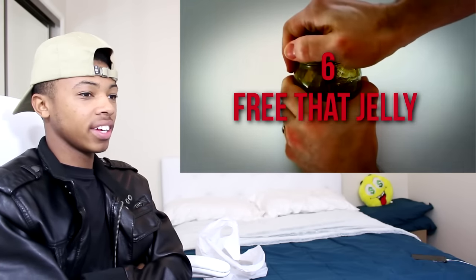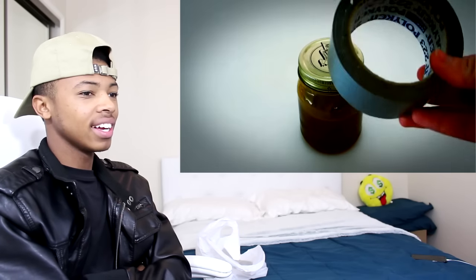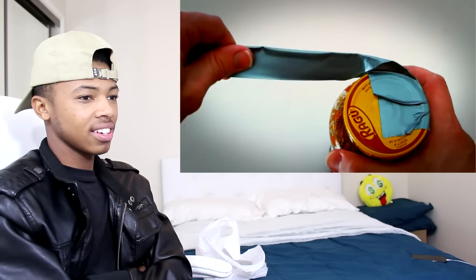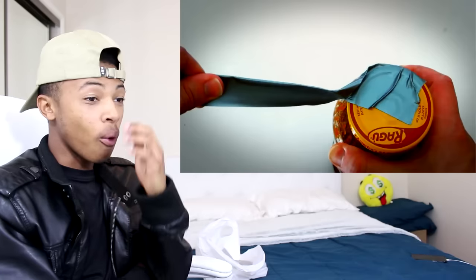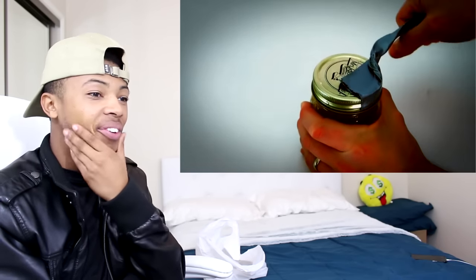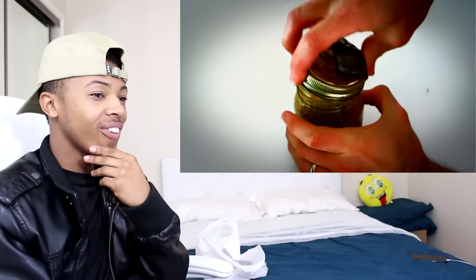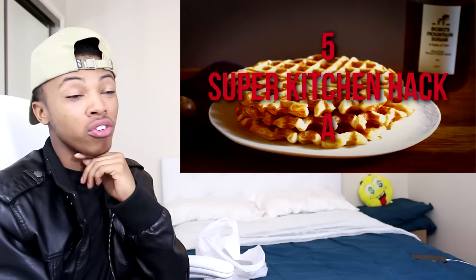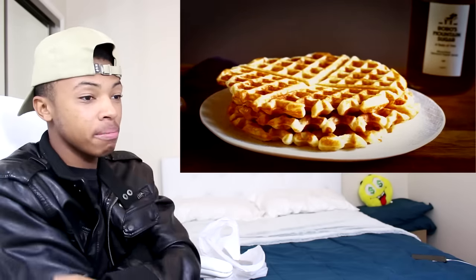Number six: for that jelly jar you can't open — ironically, a strong thick section of duct tape can help you open it. Wrap half of a wide piece of tape firmly around about one third of the edge and top of the jar, then pull hard on the other end. So there you go — use some duct tape to open your jars.